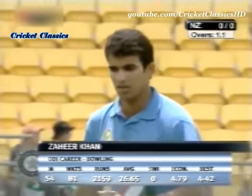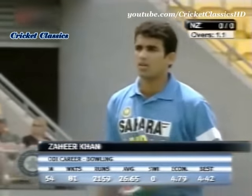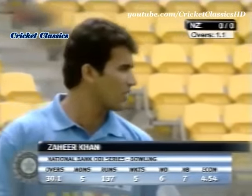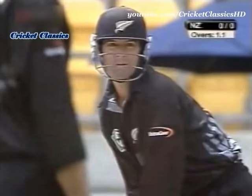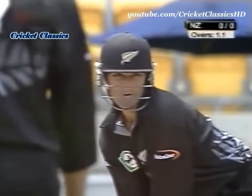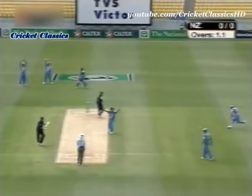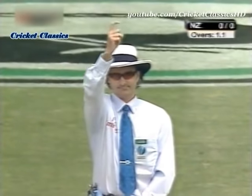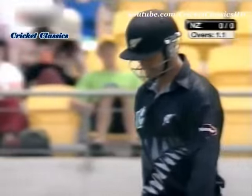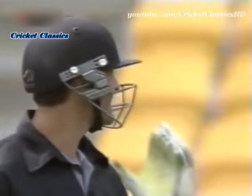54th match for Zaheer Khan, 81 wickets averaging 26 a wicket, an economy rate of less than five — and in the modern game that's not too bad at all. In this series, five wickets. Zaheer to Astle — oh, that's a very good shot, he's given it. It's the crooked finger, it's a nod of the head, but then it was the crooked finger and Astle is on his way back. What a strike for Zaheer Khan!